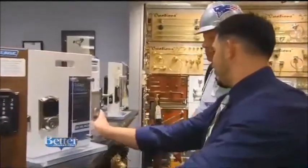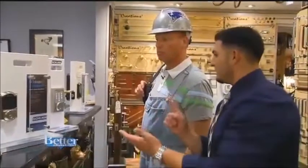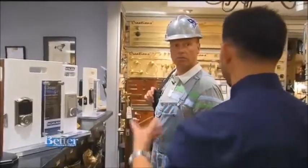There's also the Schlage Sense. This is where it allows you to do it from your phone — you can send people combinations and unlock your door remotely from your phone from anywhere. You can do a whole bunch of cool stuff with that.